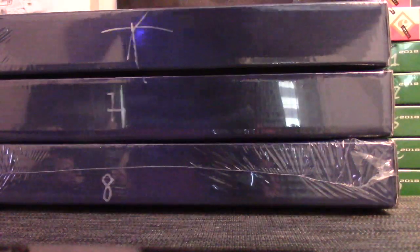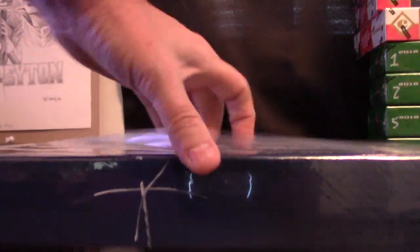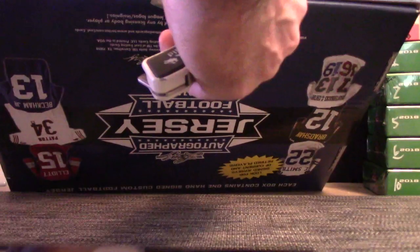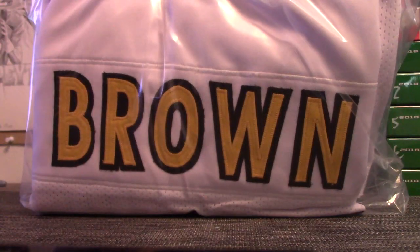Yeah, these things are huge. Here we go Kenny — oh, pretty nice one! Arguably the best wide receiver in the league, Antonio Brown.